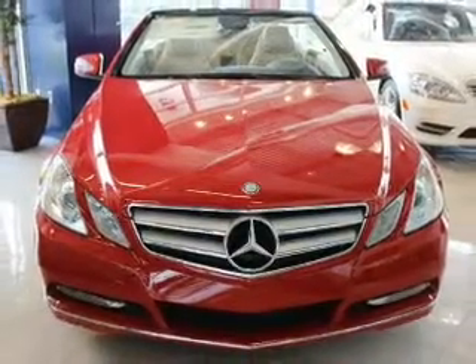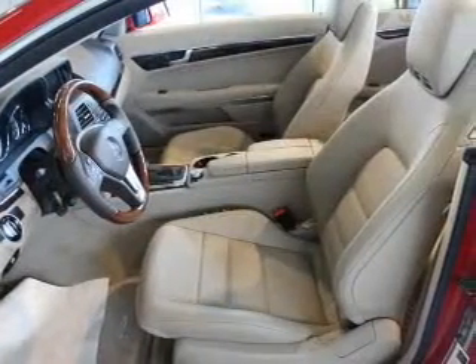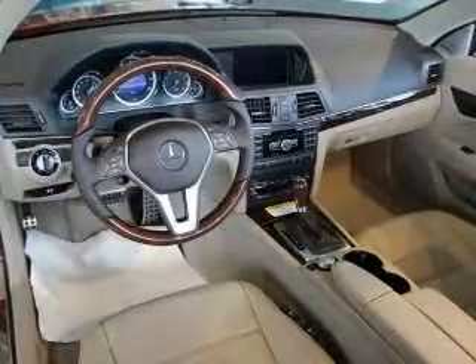The powertrain includes rear wheel drive with a reliable 6-cylinder engine driven by an automatic transmission. Stand out from the crowd with premium wheels. Brake safely with the anti-lock braking system.